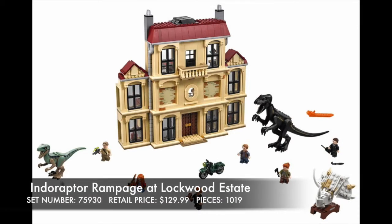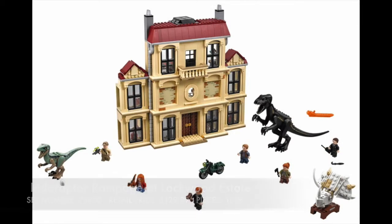Indoraptor Rampage at Lockwood Estate — such a fancy building. I love the look of that, and the Indoraptor is quite fancy itself. That reminds me of the old LEGO theme Dino Attack from back in 2005, and it looks very similar to the dinosaur designs from then. The skull of the Triceratops looks amazing — I want to learn how to build that. The dark green motorcycle is cool, and then we have Blue and some various minifigures.